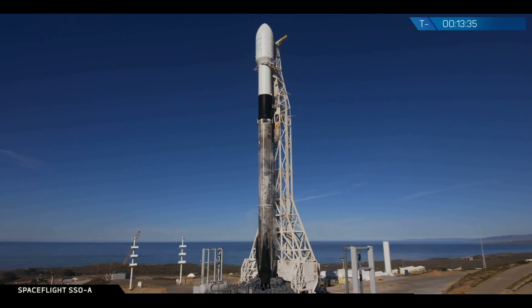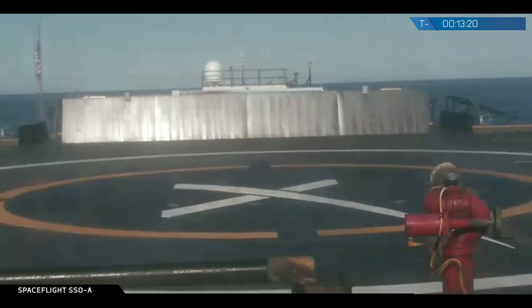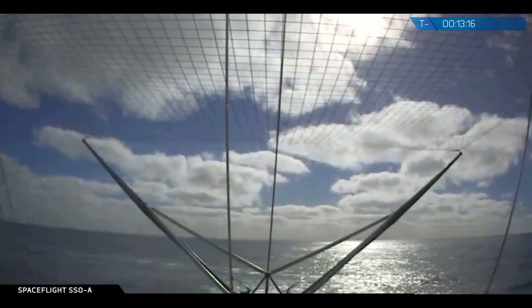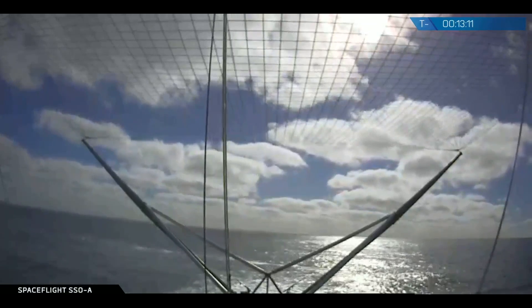Following liftoff, we have two recovery attempts. First, we are attempting to land Falcon 9's first stage on our autonomous spaceport drone ship, Just Read the Instructions, which is situated in the ocean 50 kilometers away from the launch pad. The second recovery attempt will be to catch our payload fairing with a large net on our boat, Mr. Steven, as that fairing descends down over the Pacific Ocean after separating from the second stage.